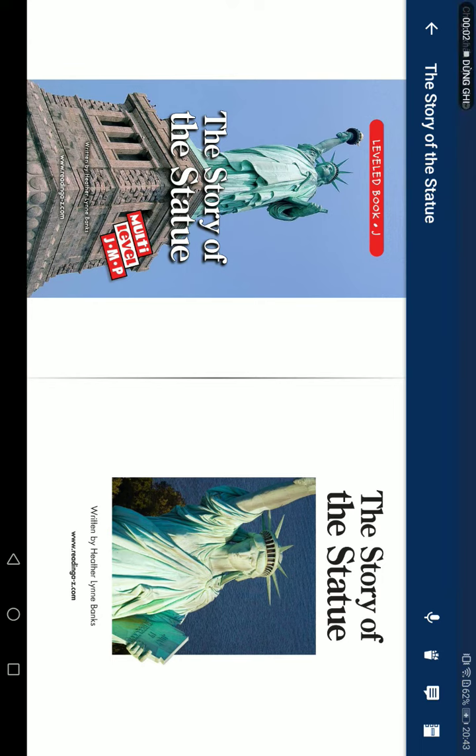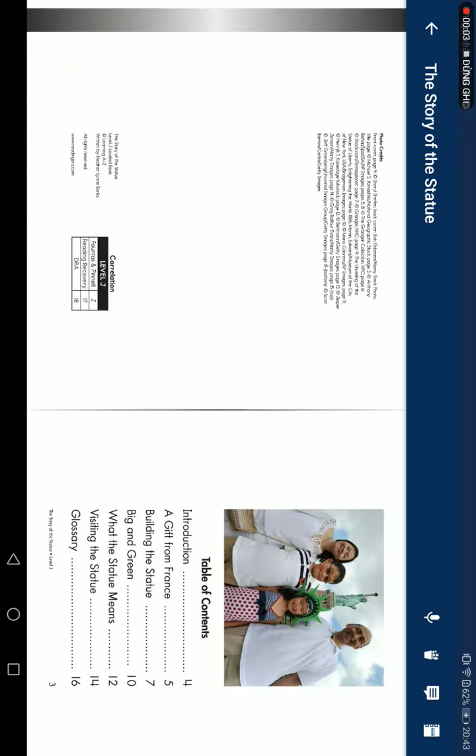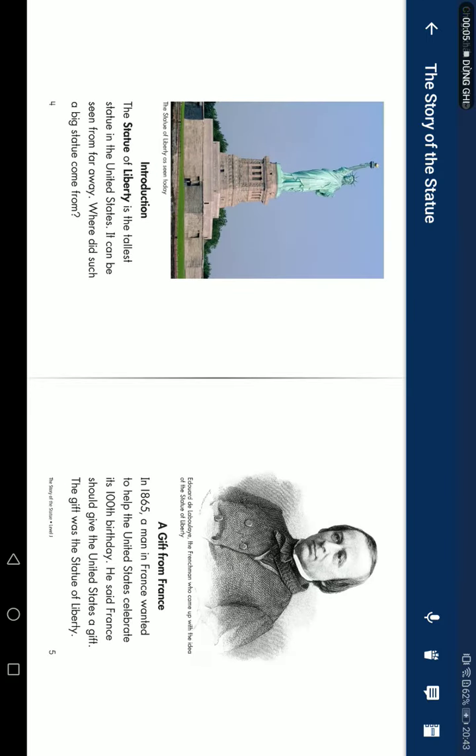The Story of the Statues, read by Hector Lyon-Banks. Introduction: The Statue of Liberty is a tall statue in the United States. It can be seen from far away. Where did such a big statue come from? A gift from France.